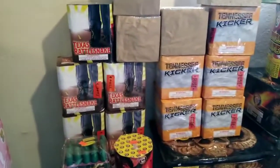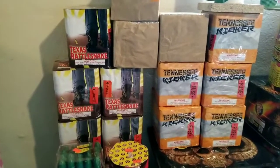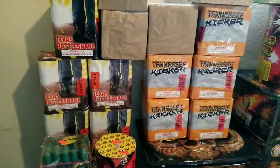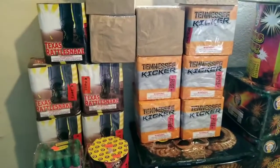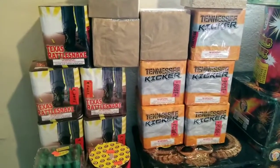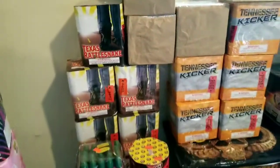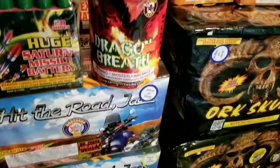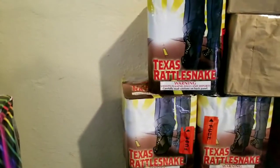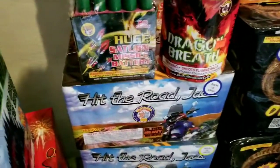I went to the store and the guy was nice enough to give me a split case of the Texas Rattlesnake and the Tennessee Kicker. Came with 12 — I demoed off one of each, so you can go check out that video. Let me know what you think about those cakes. I actually love the Texas Rattlesnake; it's a really sweet cake. Then we got Dragon Breath by Cannon. These by the way are Showtime — Tennessee Kicker and the Texas Rattlesnake.